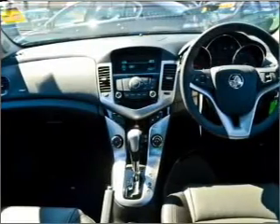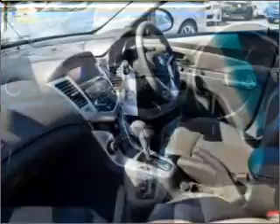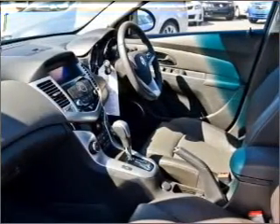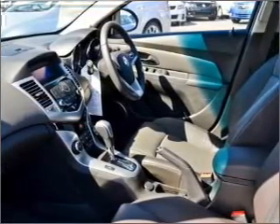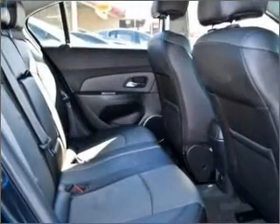Cruise control, central locking, power windows, a CD player, audio input for your iPod, auxiliary input for your MP3 player, an adjustable tilt steering wheel, ventilated disc brakes, side airbags, curtain head airbags, stability control.